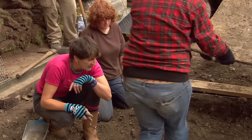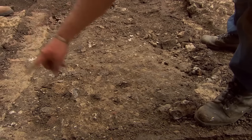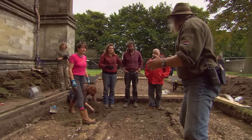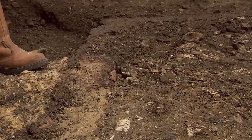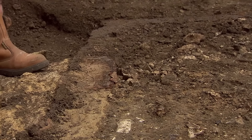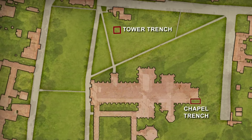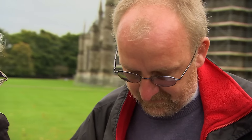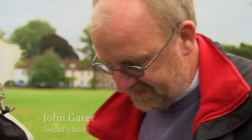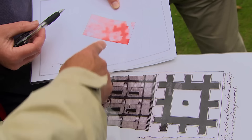Excavation of the chapel grave begins. The team locates the knees and edge of the grave, which will help determine how far down to dig and assess bone condition. Meanwhile, over at the bell tower, the geophysics results are spectacular — dark red signals clearly show wall foundations with buttresses and entrance all visible. The 18th-century drawing and the geophysics match almost perfectly, revealing the remains of Salisbury's original bell tower.